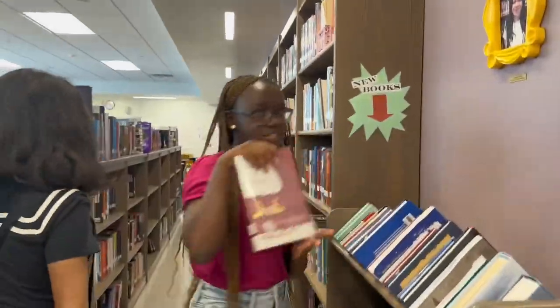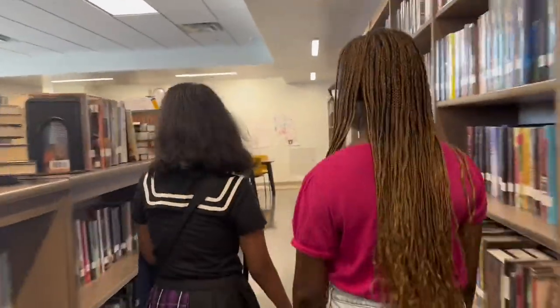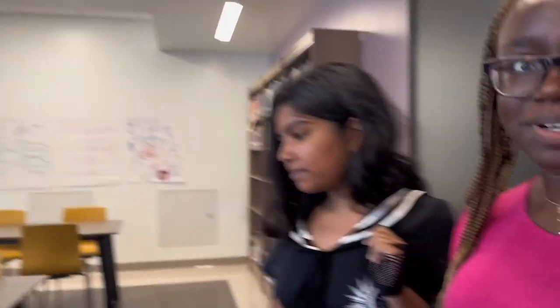The library has a large selection of books, including nonfiction, fiction, and many more, including manga and comics. A lot of students spend their free time here. It's a quiet place where you can spend time learning.